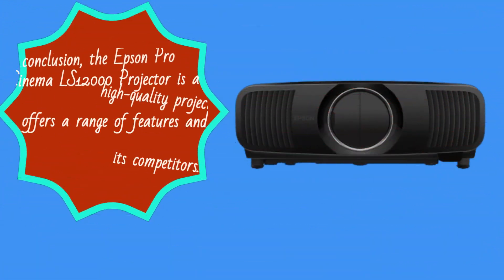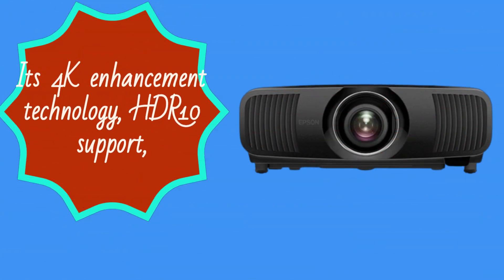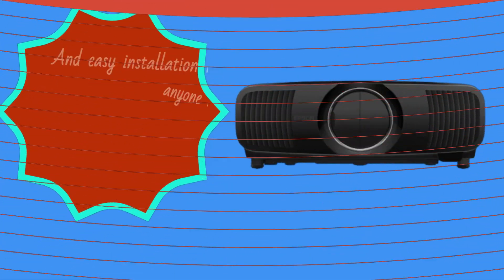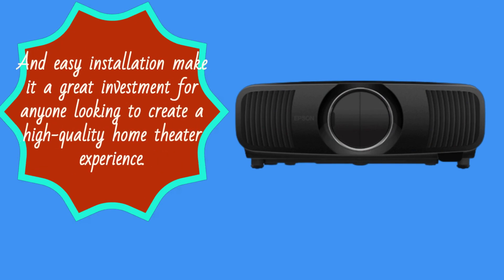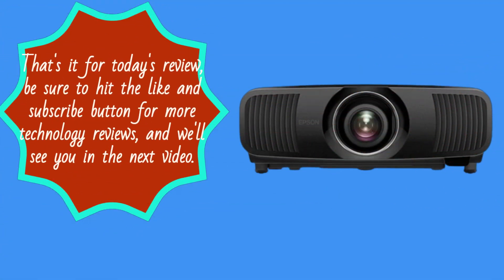In conclusion, the Epson Pro Cinema LS12000 projector is a high-quality projector that offers a range of features and benefits that set it apart from its competitors. Its 4K enhancement technology, HDR10 support, and easy installation make it a great investment for anyone looking to create a high-quality home theater experience. That's it for today's review — be sure to hit the like and subscribe button for more technology reviews, and we'll see you in the next video.